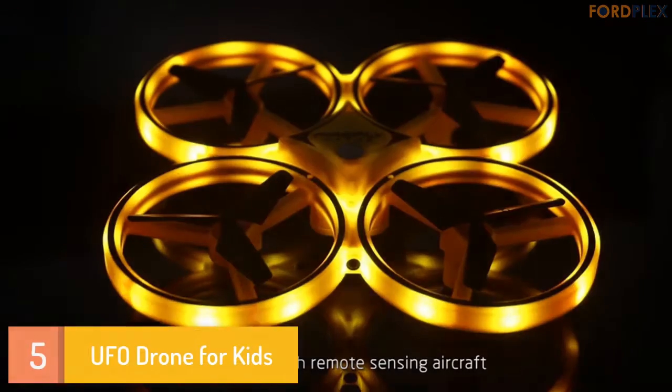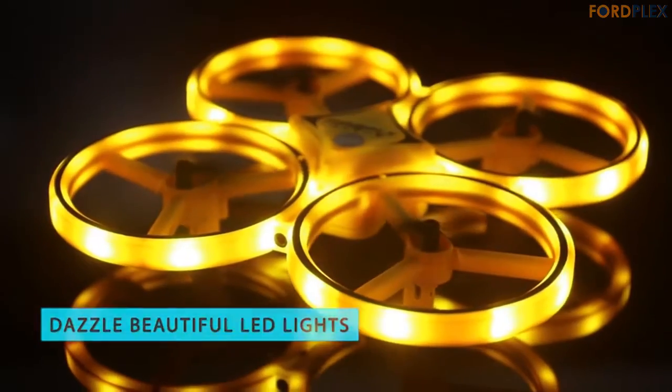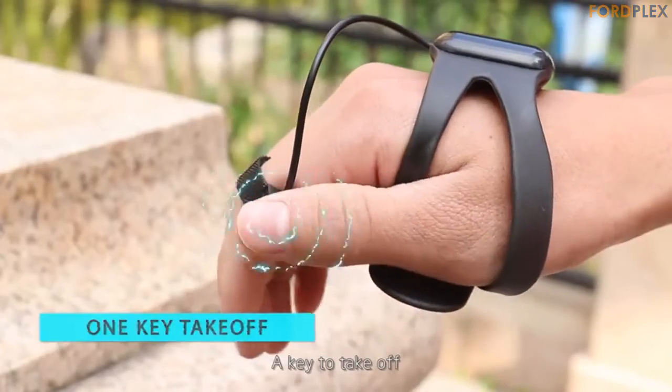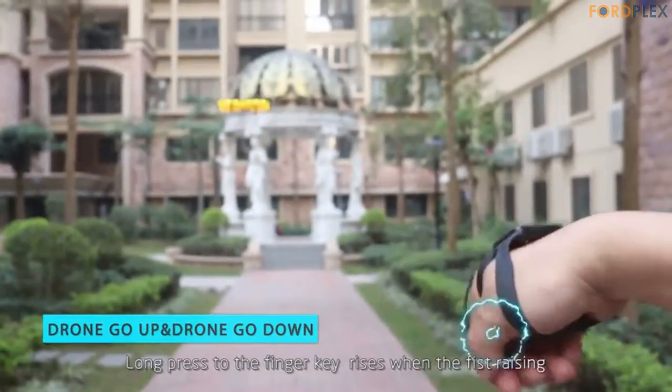Number 5: UFO Drone for Kids. Gesture sensing and 360 flips — anyone can fly drones. The best hand-controlled drone for kids, teenagers, adults, and beginners. The drone flies forward and backward, left and right, changes altitude and even performs 360 flip tricks, all with a simple wave of the hand.